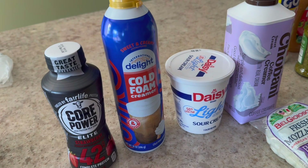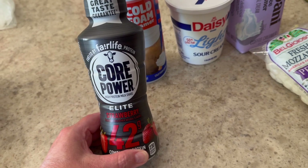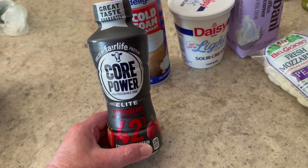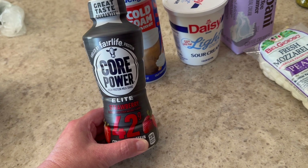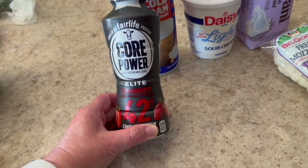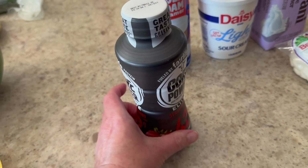Here are a couple new items. I usually buy the Fair Life protein shake — usually the vanilla to make a pistachio pudding, or chocolate to make a chocolate pudding. But I saw they had strawberry, so I thought it might be fun to make a cheesecake style pudding. This is the one that's higher in protein, so I want to try it out. Let's look at the macros.